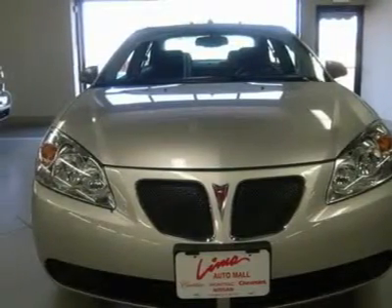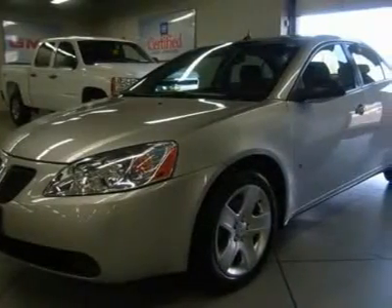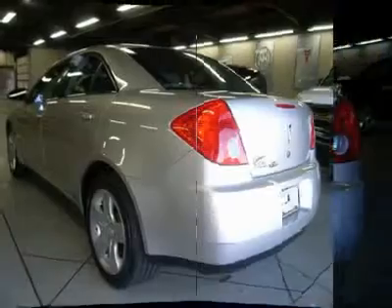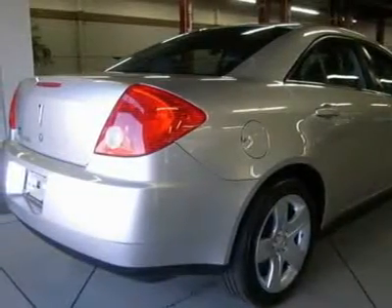Clean history report, one owner. You don't have to worry about depreciation on this handsome 2008 Pontiac G6. The guy before you got it all. What a guy. You just simply can't beat a Pontiac product. J.D. Power & Associates gave the 2008 G6 4.5 out of 5 power circles for overall initial quality design.